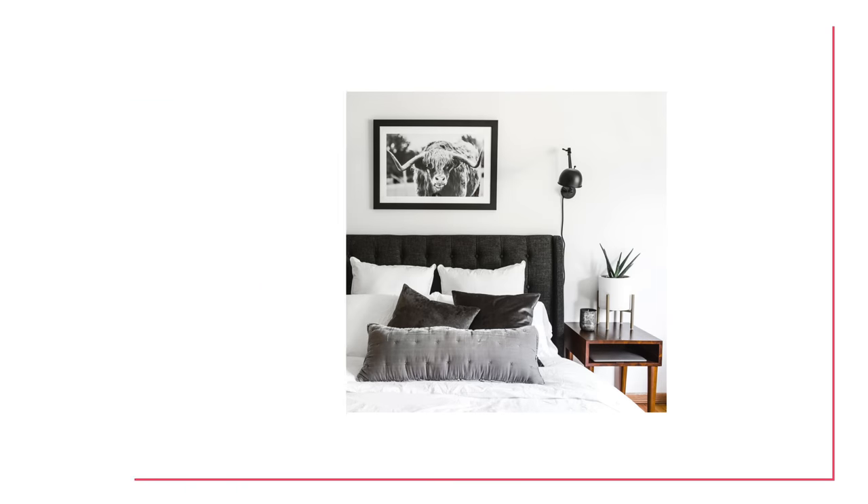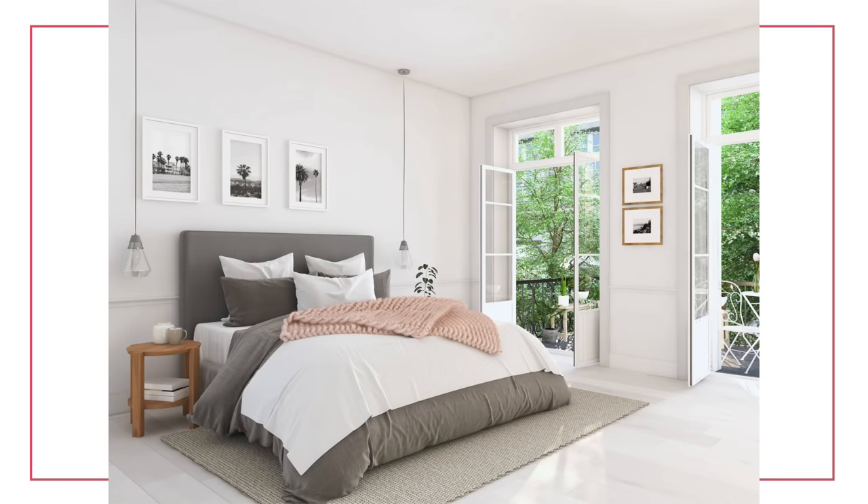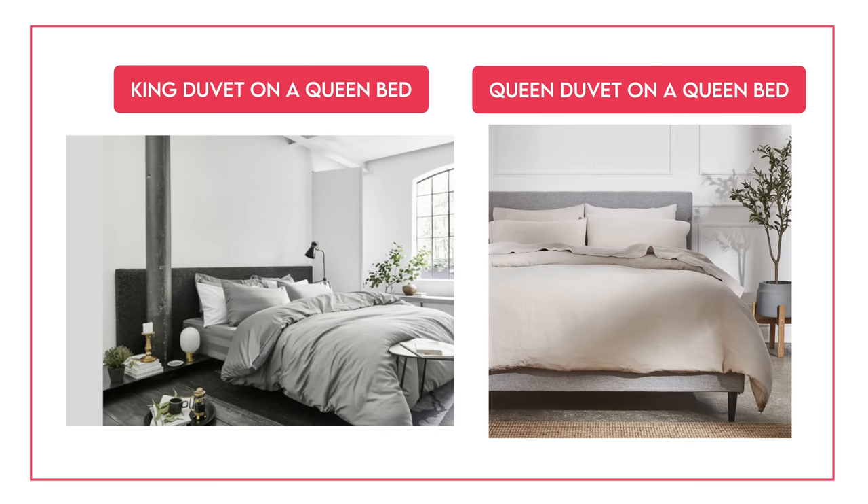It just feels a lot more luxurious and oversized in a good way — not drowning, just a little bit of extra space. You get that luxe hotel sort of look. That said, this is very style specific. If you want that oversized, hotel feel of a bed you can just get lost in, this idea could really work for you. However, if you want something a little more tight and formal, stick to the queen duvet over a queen bed.